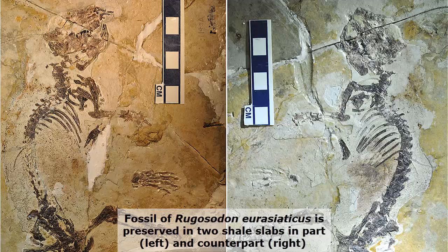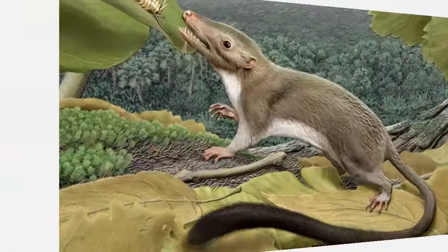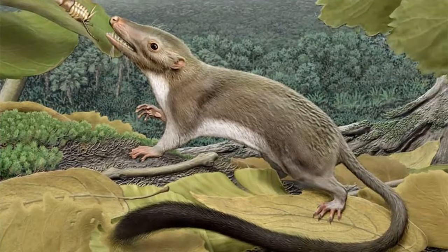The fossil assemblage of Ryugazid also includes the feathered dinosaur Ancyonis and the pterosaur Darwinopterus. By its dental features, Ryugazid neurasiaticus closely resembles the teeth of some multi-tuberculate mammals of the late Jurassic of Western Europe, suggesting that Europe and Asia had extensive mammal faunal interchanges in the Jurassic.